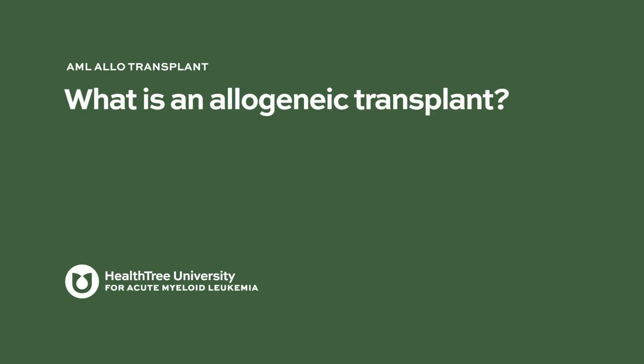What is an allogeneic transplant? When we talk about transplant, I think what we should do is first understand the disease for which we transplant.